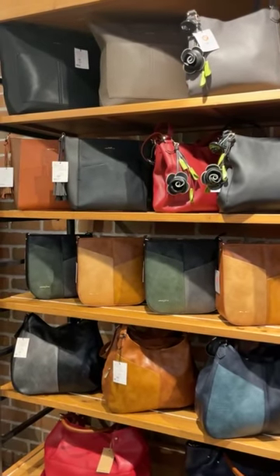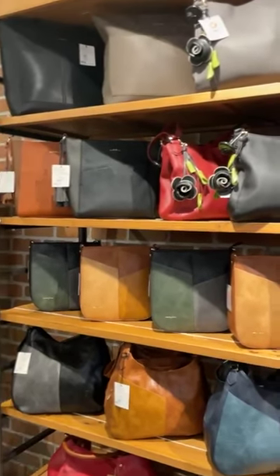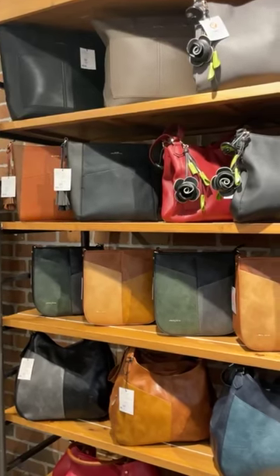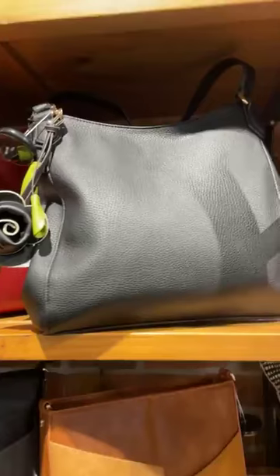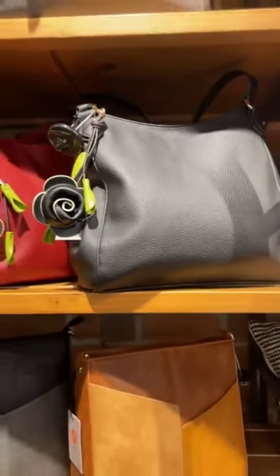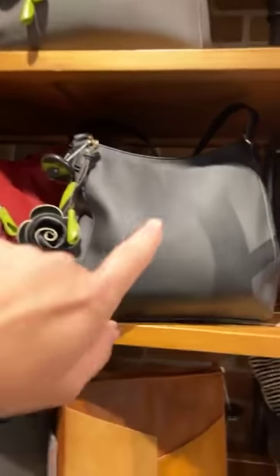Good morning, Cindy's fam, it is Tish. I'm live in the boutique. We just literally finished putting out all of the SB bags this morning, so they have arrived. I just wanted to show you guys some of the styles again — I know I showed you in Toronto, but now that they're out...